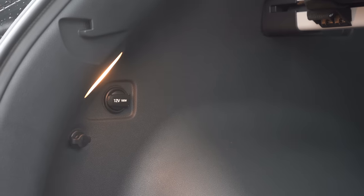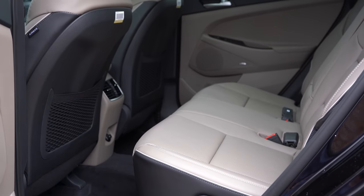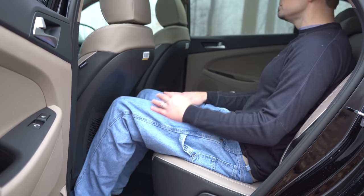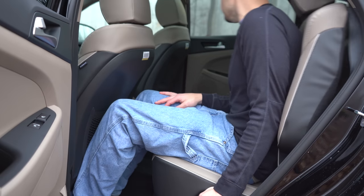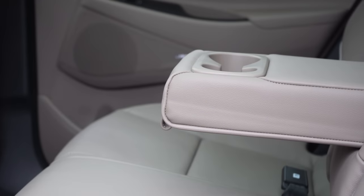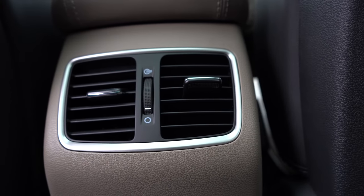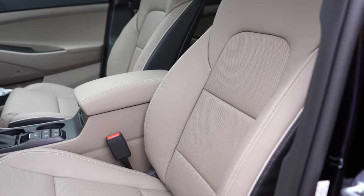Rear legroom comes in at 38.2 inches — I'm an even six feet tall, and it's a good bit of space. For comparison, the Mazda CX-5 offers slightly more at 39.6 inches, but it's essentially similar. Rear passengers also get a center armrest with cup holders standard across all trims, and rear ventilation is available with the SEL trim and up.